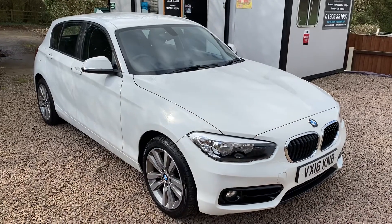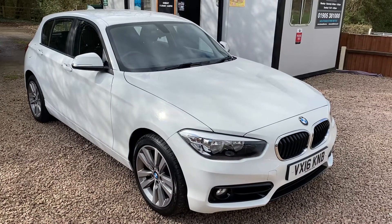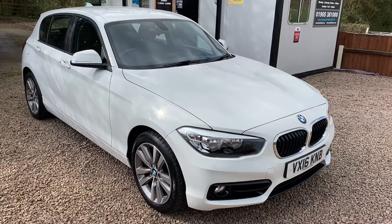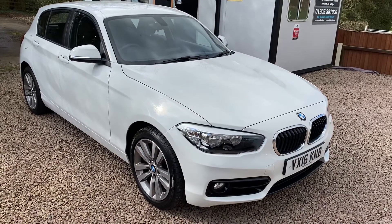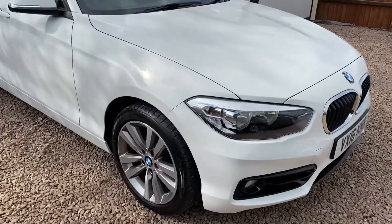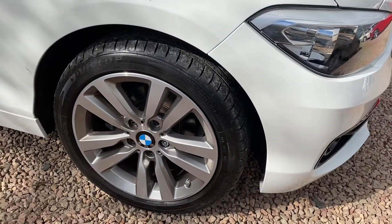Hi, good afternoon everybody. BMW Mini Director Mustre again. Just arrived, just come down from our preparation center. Lovely 2016 on a 16 plate, BMW 118 diesel Sport 5 door, finished in Alpine white with the upgraded 17 inch 5 twin arm alloys with a diamond cut finish.